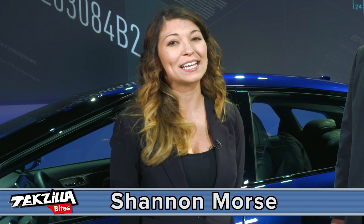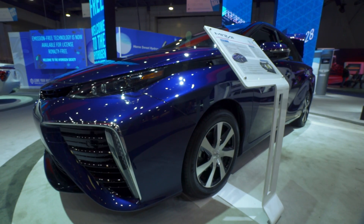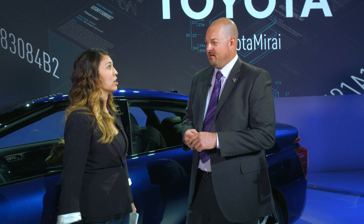Hey guys, I'm Shannon Morse here from CES 2015, and I'm over here with Matt, who's not only an engineer but he's also in charge of all the builders, all the guys in charge of this Toyota machine, this awesome car. So I wanted to ask you a little bit about hydrogen fuel cell vehicles. Now, is this something new or has this kind of scientific information been available for a long time and we just figured out how to put it in cars?